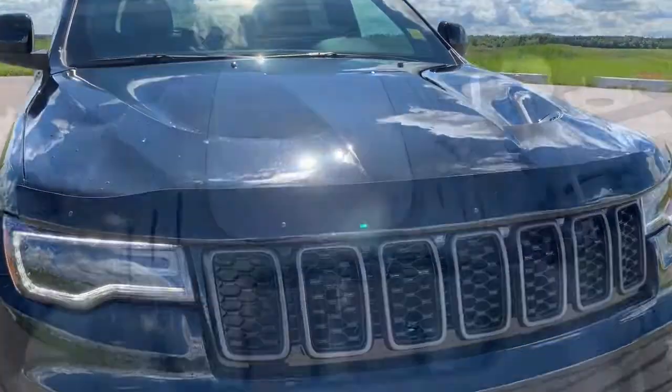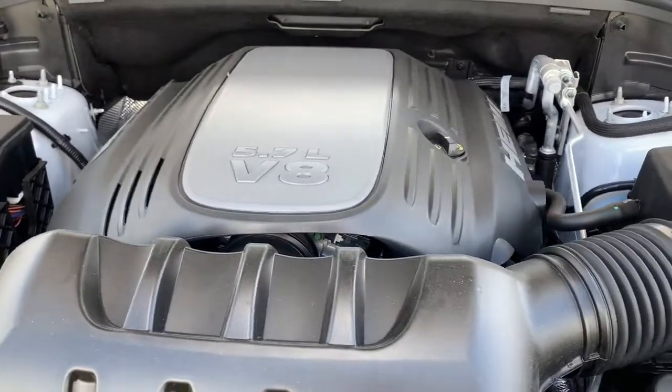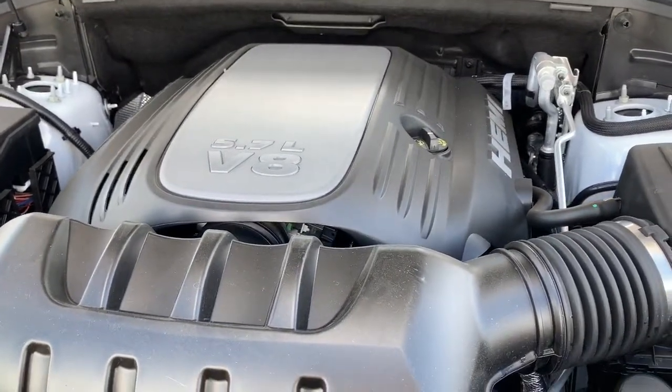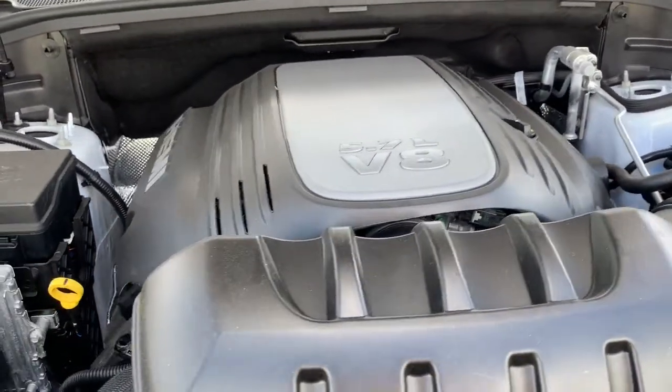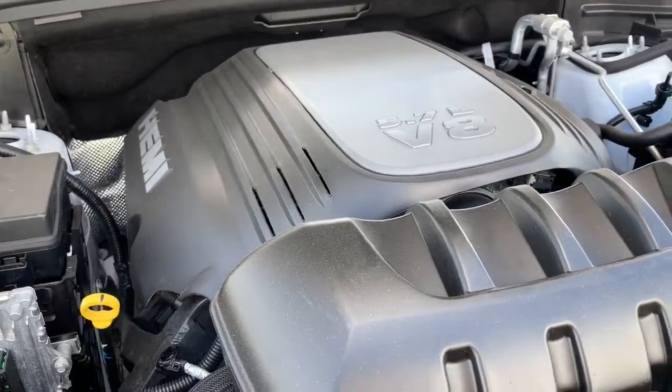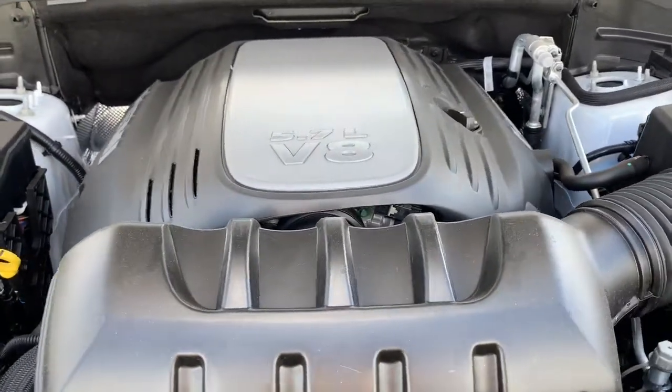So we'll go take a look under the hood. This Grand Cherokee Limited has a 5.7 liter V8 Hemi VVT with fuel saving MDS, powering an 8-speed automatic transmission. What that MDS does is it shuts off 4 of the 8 cylinders when going at steady speeds to increase your fuel efficiency.